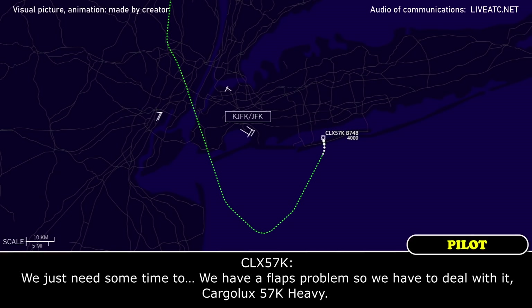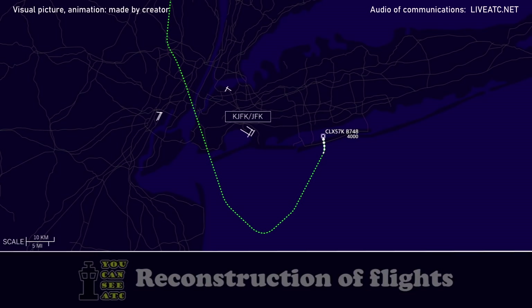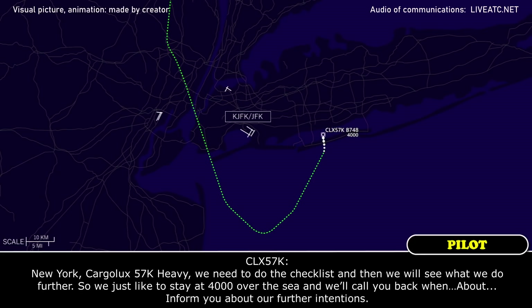We just need some time — we have a flap problem, cargo is 5.7 Kilo Heavy. New York, cargo looks 5.7 Kilo Heavy, we need to do the checklist and then we will see what we do further. We'd just like to stay at 4,000 over the sea and we'll call you back to inform you about our further intentions.